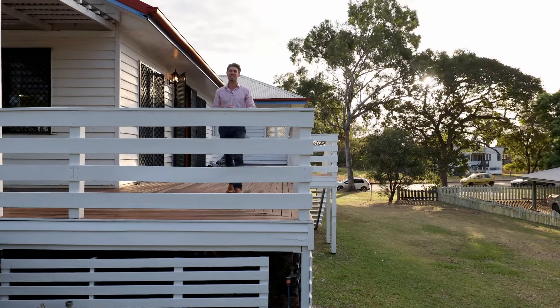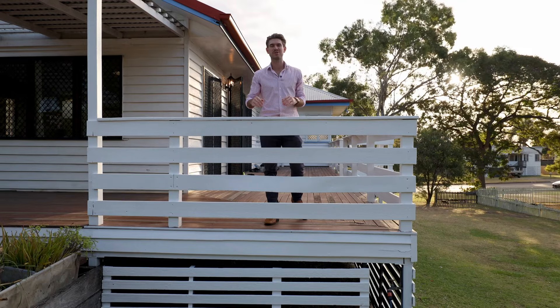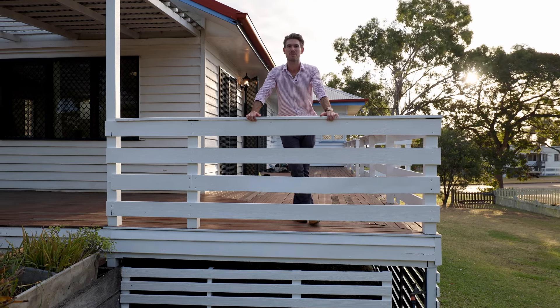Hi and welcome to 75 Jardine Street here in Wondell. This property is situated on just over 1,100 square metres and is in close proximity to the Rockhampton Base Hospital and Grammar School. Let's take a look at what this home has to offer.